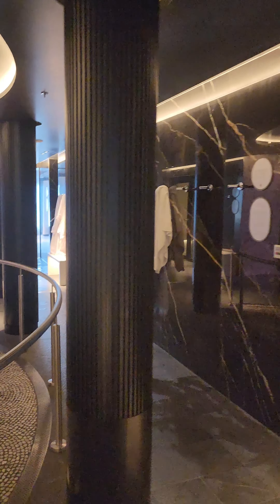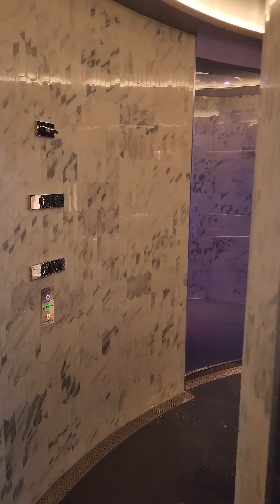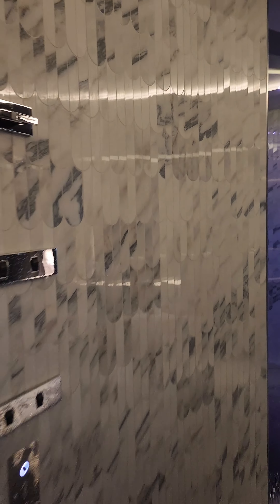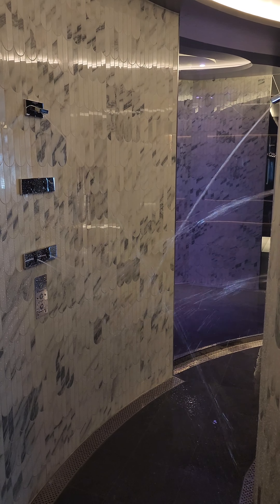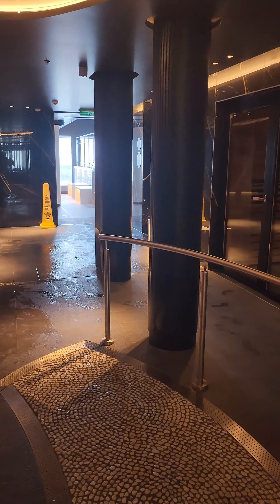I actually don't know if the temperature adjusts at all in the salt room. This is a stone walking path for your feet. And this is another shower that hits you from both sides — one minute it could be super cold, then warm, then super hot, then back to cold. It's really meant to just kind of invigorate you.